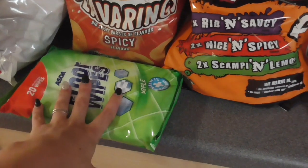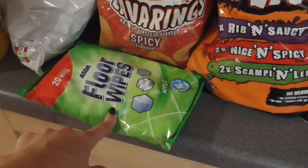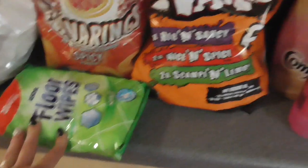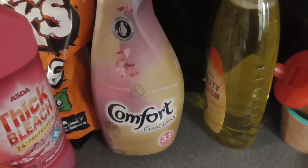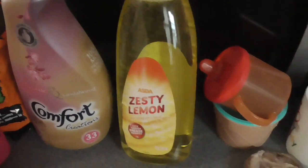I've got some floor wipes — I find these a lot better than standard wipes, they're just a lot bigger and cover more area. Some knick knacks, some pink thick bleach, some Comfort Creations fabric conditioner, and some zesty lemon washing up liquid.